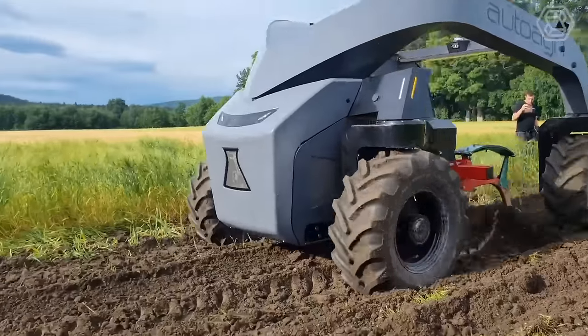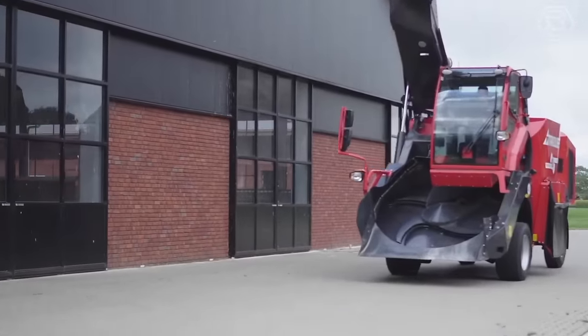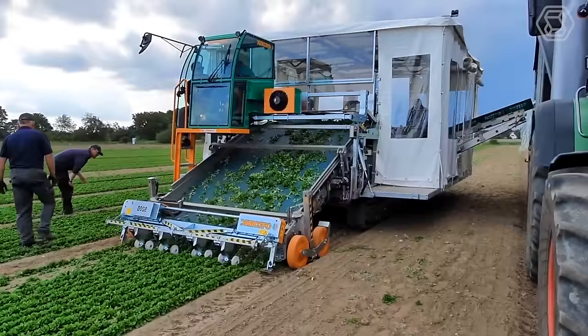Greetings Agritech lovers! Today we're delving into the realm of modern agricultural machinery, uncovering the innovative features that enhance productivity and sustainability.